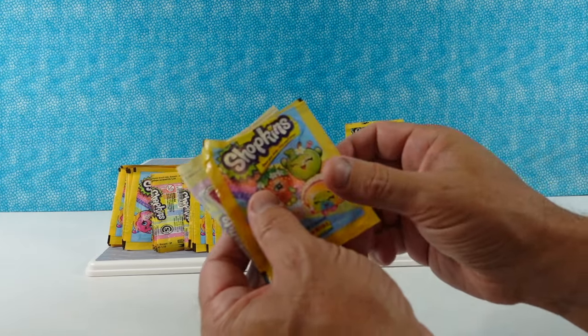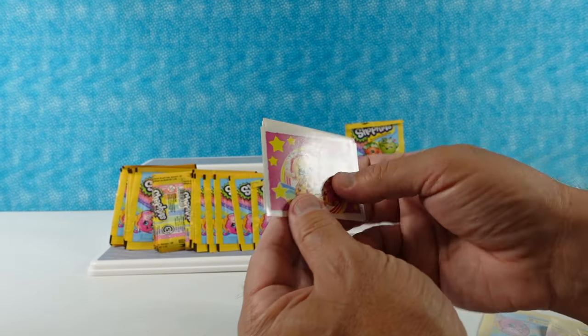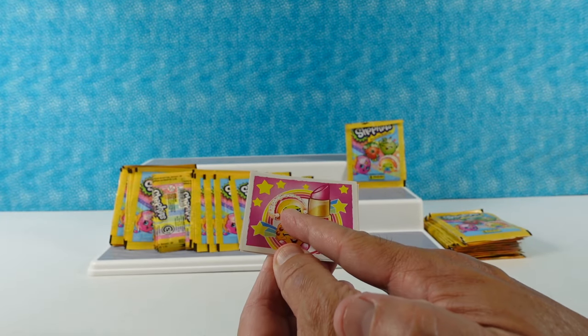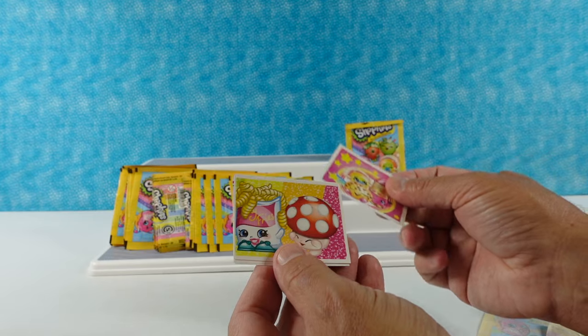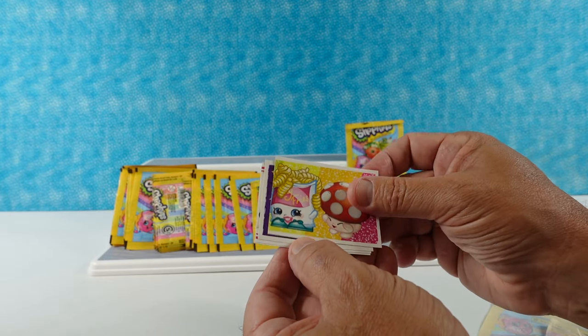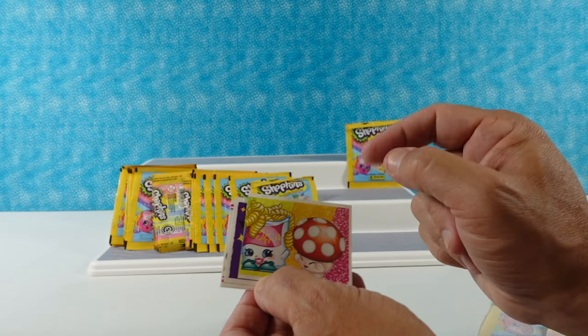We have a whole bunch of packs. Paul, pick the first one — I hope you find a Mandy Candy! Okay, so we have Kooky Cookie, Lippy Lips, and Rainbow Bite. There's a little Curly Fries in there too, but Curly Fries wasn't a Season 1 character — these aren't going to be all Season 1.